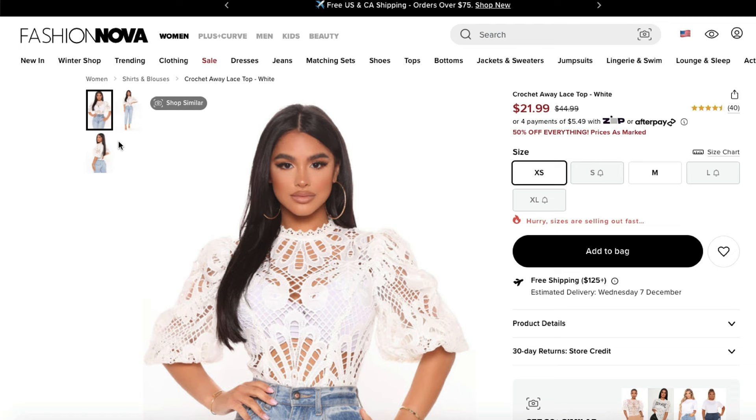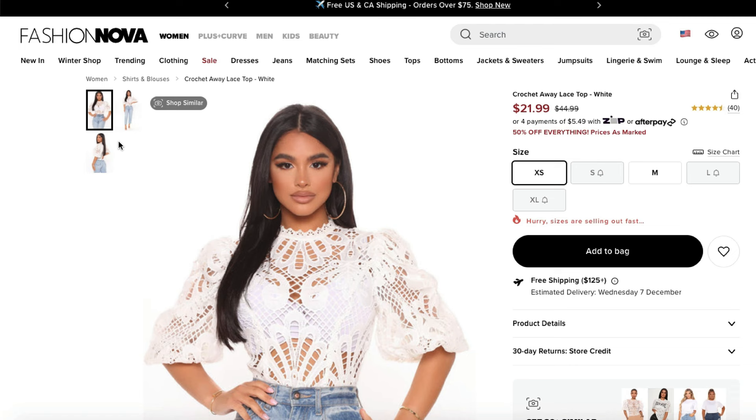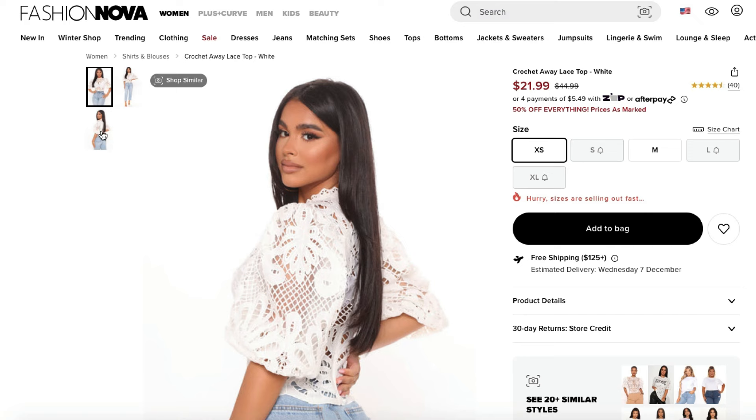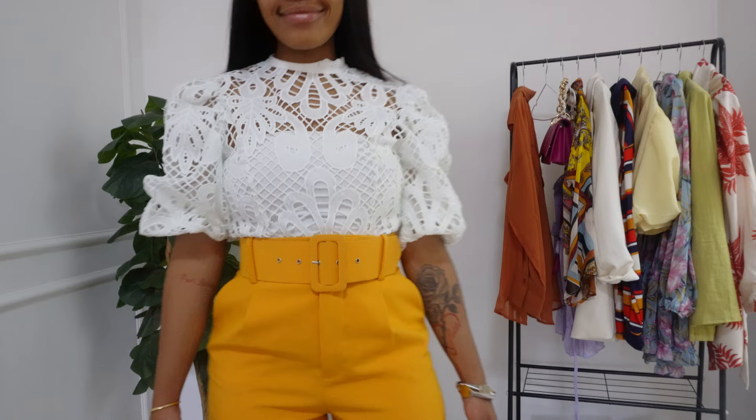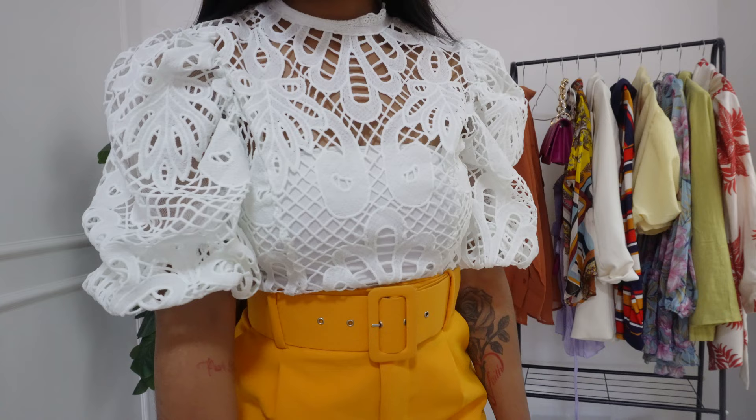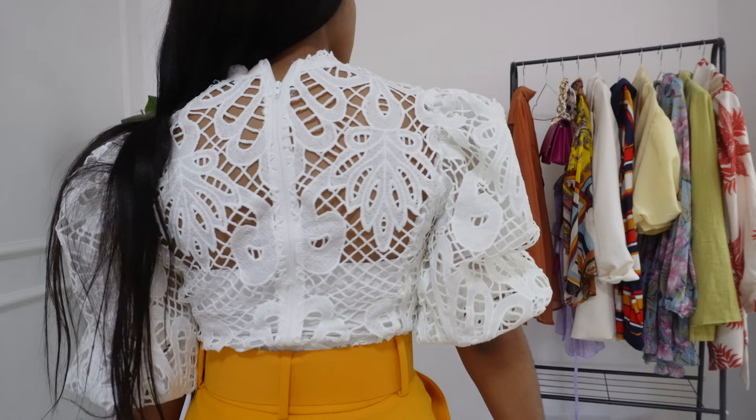The very first item is the Crochet Away lace top in the color white. I ordered this in a size small and styled it with a white tube top underneath, which I also got from Fashion Nova. I'll link the other hauls down below in the description box. I absolutely love this balloon top lace blouse — it is so stunning and a gorgeous piece to add to the closet for summer.